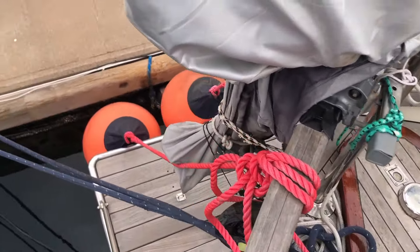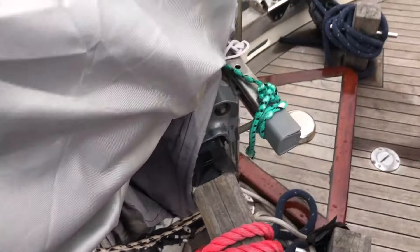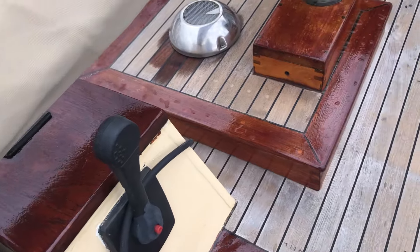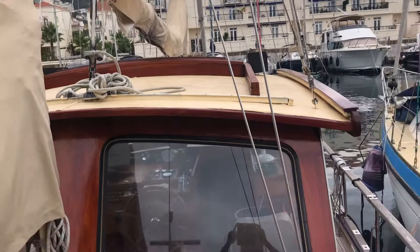Hello, this is John from Boatshed Gibraltar. I'm on board this afternoon on a Nauticat 33. We're starting at the stern — there's the steering position on the stern, and there's one inside the pilot house as well.